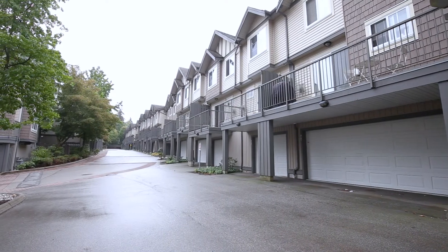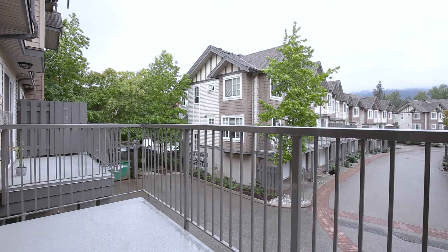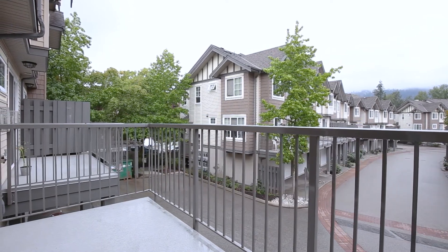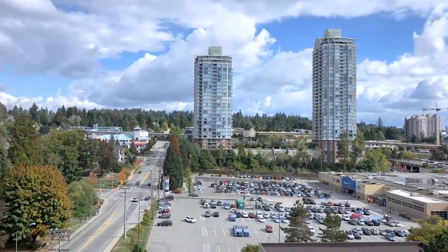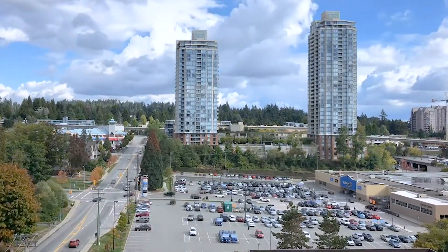What truly makes this townhouse feel like a single family dwelling is the fenced garden, boulevard cherry trees, spacious deck, and the benefit that someone else takes care of the building maintenance and landscaping. Truly a wonderful place to live and just a few minutes walk to Lougheed Mall and Skytrain station.